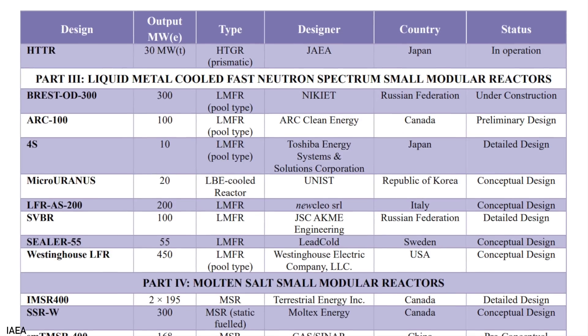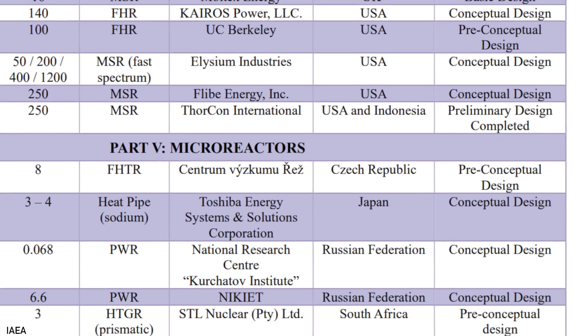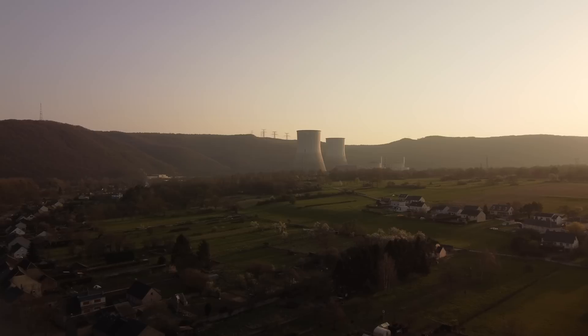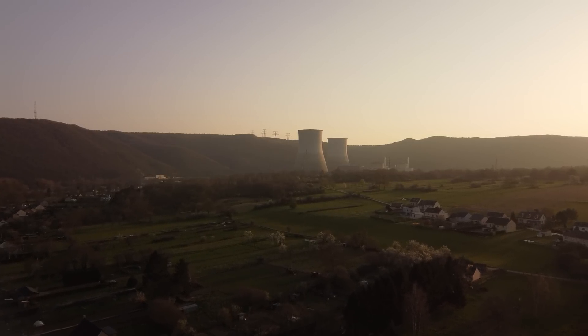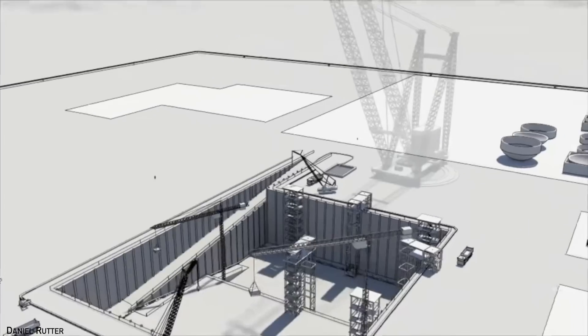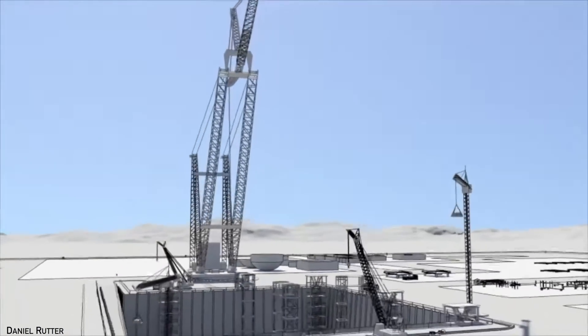First, and perhaps most importantly, the design is actually basically finished. The vast majority of small reactors on the list are only in the concept stage and nowhere near ready for construction. A lot of companies like to talk about how their design will revolutionize the industry or consume all of the world's nuclear waste — but the devil is in the details, and in the nuclear industry, the details matter. It's difficult to start building a reactor without having complete information about every system and component. GE's design is more or less completed and, to borrow a phrase, shovel-ready. The only other Western design at a similar point is NuScale's Voyager SMR, currently under review in the US and not expected to be approved until 2024.